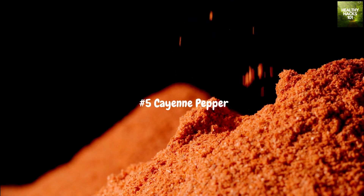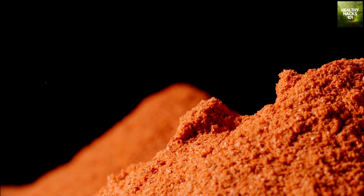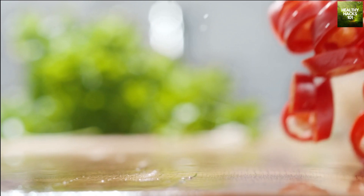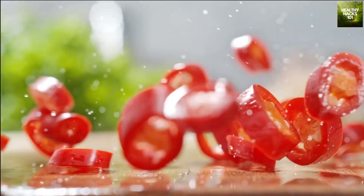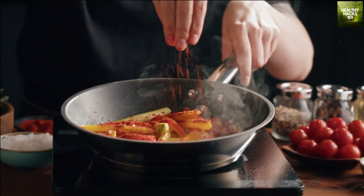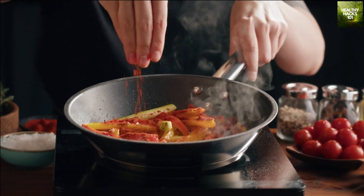Fifth on our list is cayenne pepper. This fiery spice contains capsaicin, which is known to have anti-inflammatory properties and can also help boost the immune system. It's been shown to help improve digestion and circulation, and can even help relieve pain. Add a pinch of cayenne pepper to your salad dressing or sprinkle it over your roasted vegetables for a spicy and immune-boosting kick.